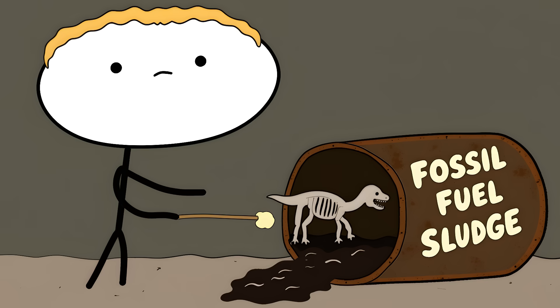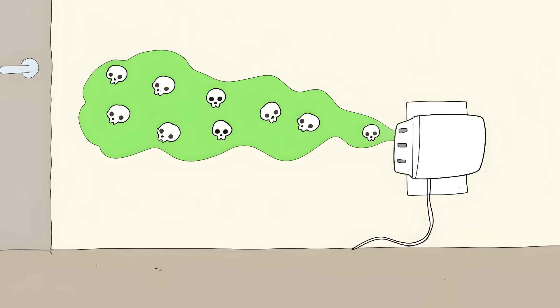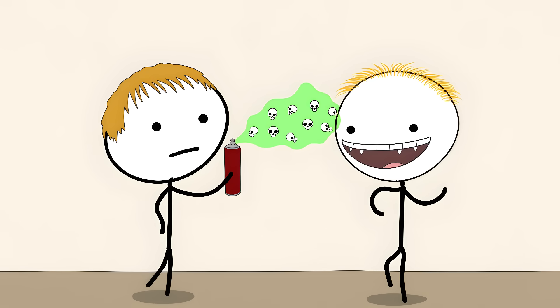Most scented candles are made from paraffin wax, which is basically fossil fuel leftovers. When you light that candle, you're running a tiny toxic waste incinerator in your living room. It's pumping out chemicals like benzene and toluene — the same stuff found in car exhaust. And those plug-in air fresheners aren't any better. They're constantly releasing synthetic fragrances loaded with phthalates. These chemicals are so nasty that some countries have banned them from children's toys, but somehow it's totally fine to spray them directly into your lungs.